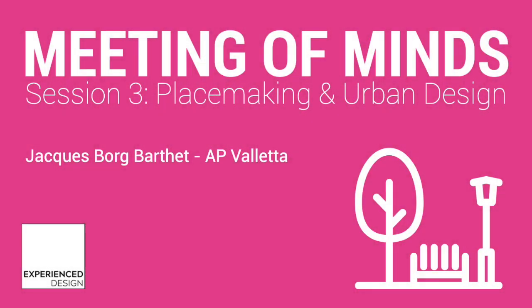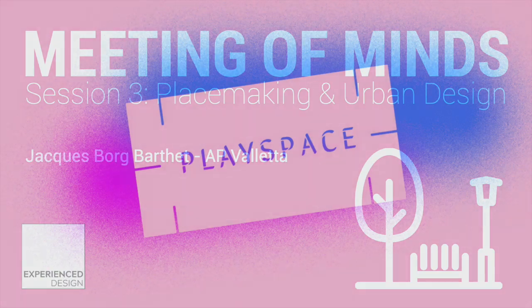Presenting today a project that, as Anne pointed out, we ran at the end of 2018 as part of Design for the City with Valletta 2018 and the Valletta Design Cluster. It was the project we ran at AP Valletta with We Live Here and also with the participation of Berlin-based Invisible Playground.